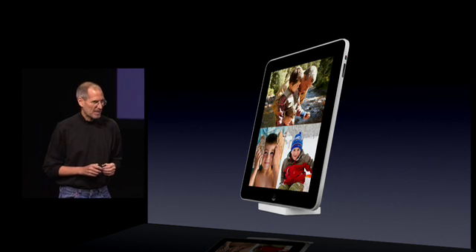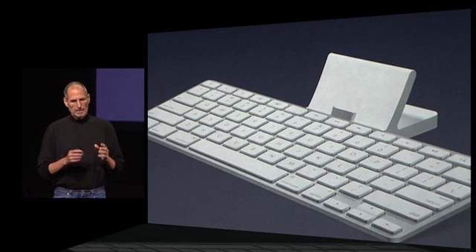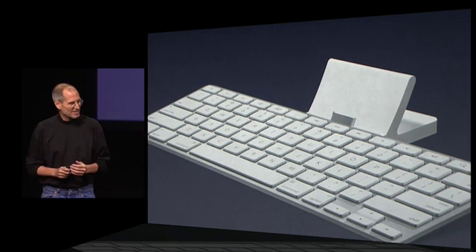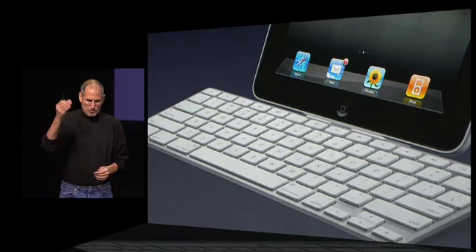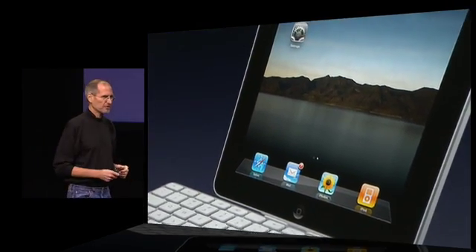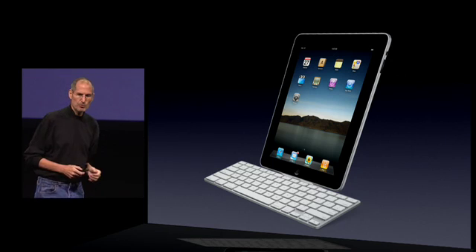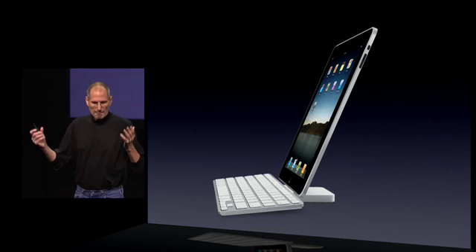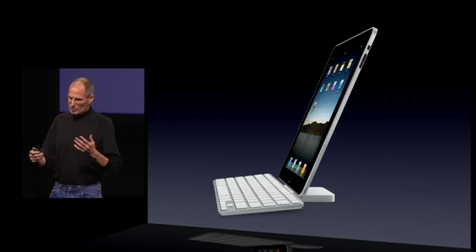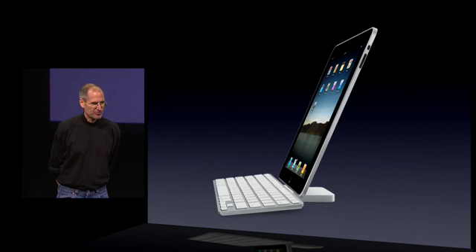We have another dock for the iPad that's interesting — the keyboard dock. It's a full-size mechanical keyboard. You slide your iPad into it, and of course it charges. It has a 30-pin connector out the back for charging, so you can charge your iPad, and when you really need to do a lot of typing, this is the way to go. Just keep one of these in your den. When you've got to write War and Peace, just plug your iPad into it.